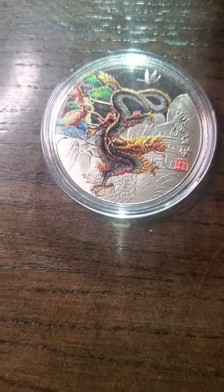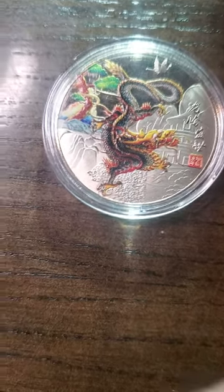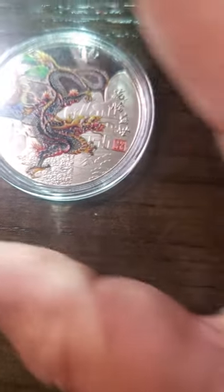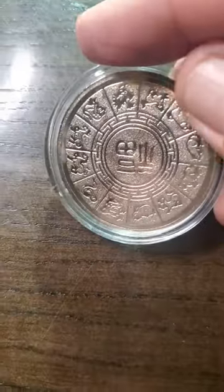How about we rate this one. I do like the dragon. I do like how they did all the artwork on here — that little piece right there. I do like how the back of the coin looks.